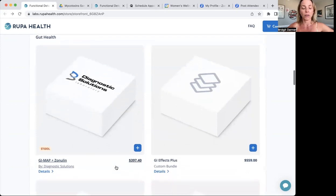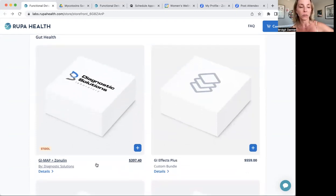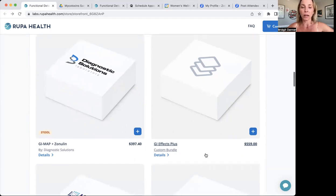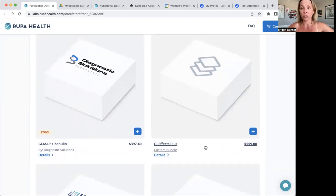Next section is on gut health. The GI Map plus zonulin is a test we've been running for a long time. It's really popular for getting a sense of your friendly and unfriendly bacteria, different pathogens, and different markers of gut health. I added the GI Effects Plus — it's a nice test similar to the GI Map, but with a more extensive selection of parasites. I added in a couple of markers like candida and H. pylori so that it's pretty much just as robust as the GI Map, with some extras as well.